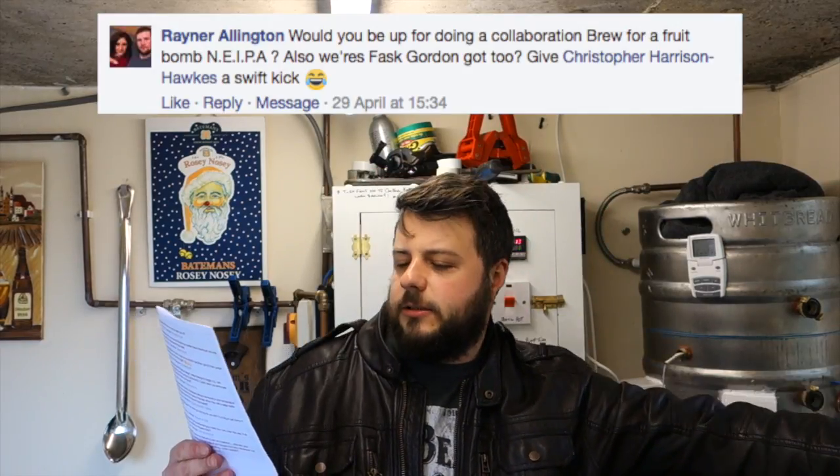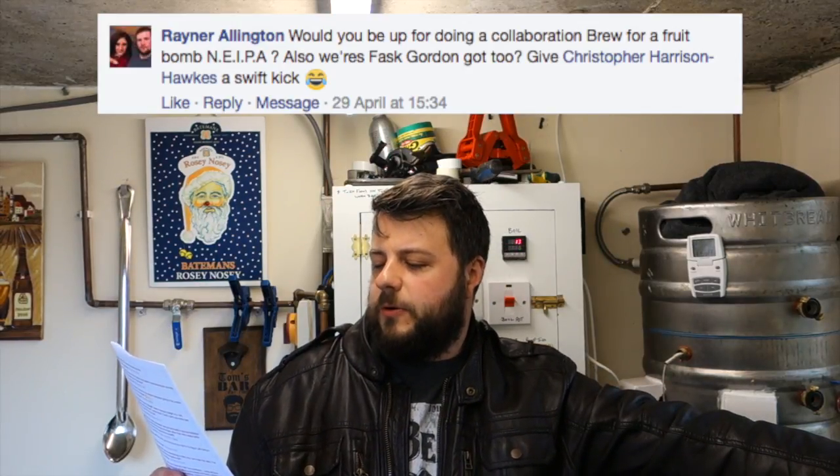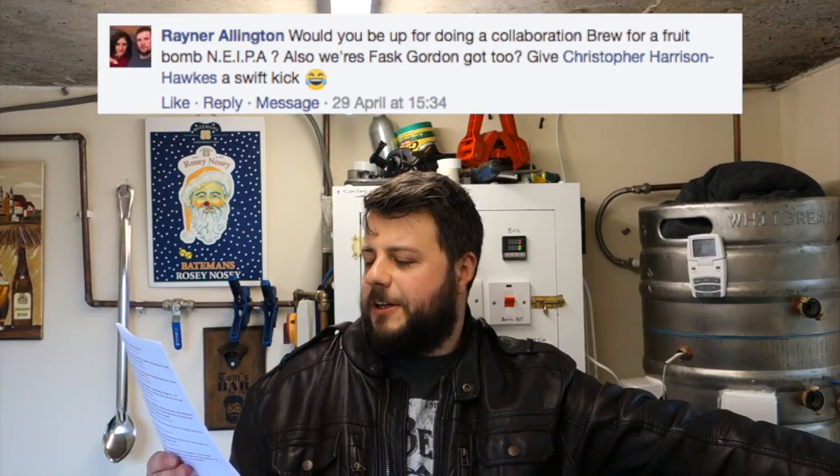Raina Allington asks: would you be up for doing a collaboration brew for a Fruit Bomb New England IPA? Also, where's Flask Gordon? Harry's put up a video explaining what's happening — he's not been very well and has some stuff to deal with at work, but he said back end of this week it's going to be off and on its way. And in regards to the collaboration, I never say never.